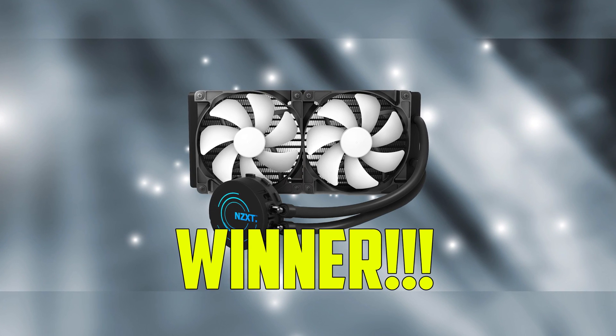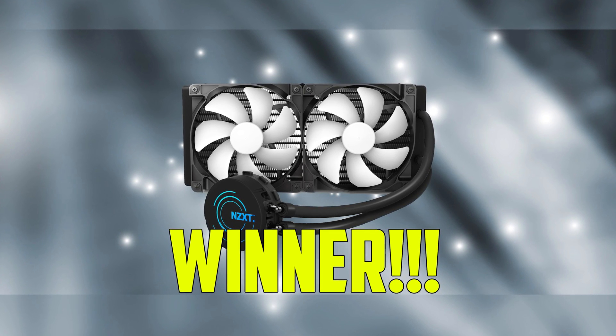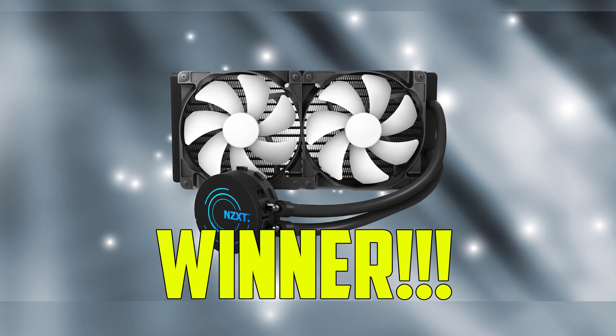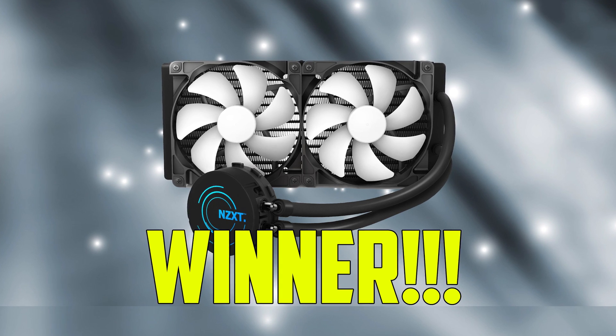So it's no surprise here that we saw a more favorable result from the Kraken X61, since it is a larger AIO cooler. From our test, the X61 performed 10 degrees cooler than the H100i.